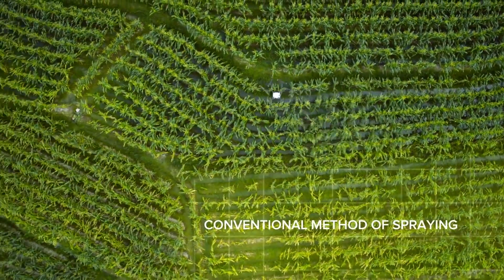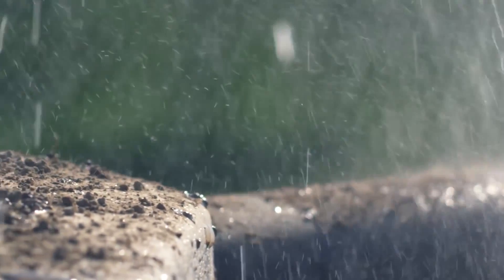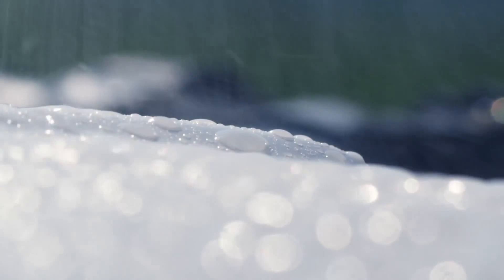The Agris MG1 can cover 10,000 square meters on a single charge — 40 to 60 times faster than manual spraying. The Agris MG1 is dustproof and corrosion proof, and also water resistant, so at the end of a spray it can be rinsed clean.